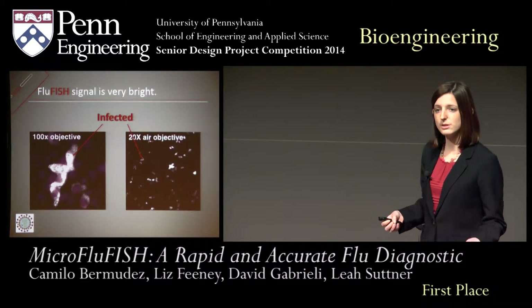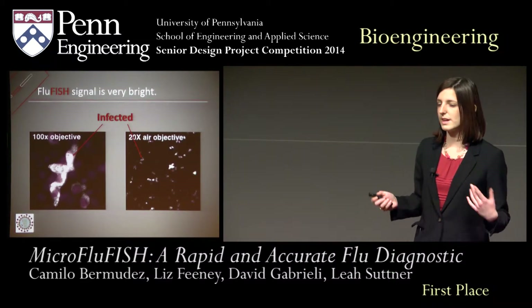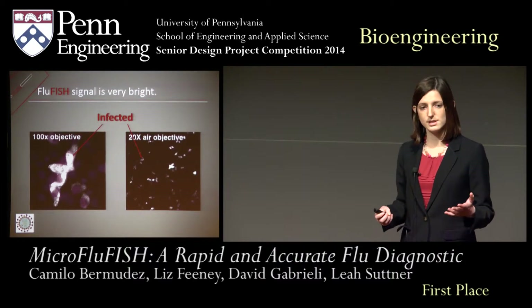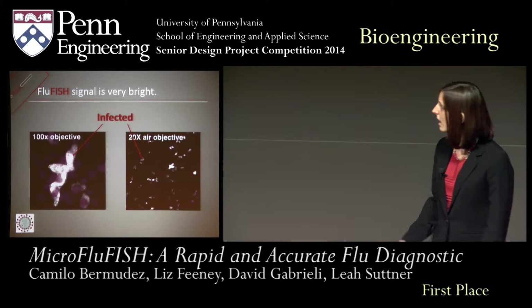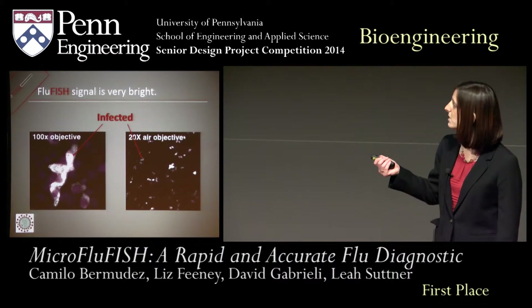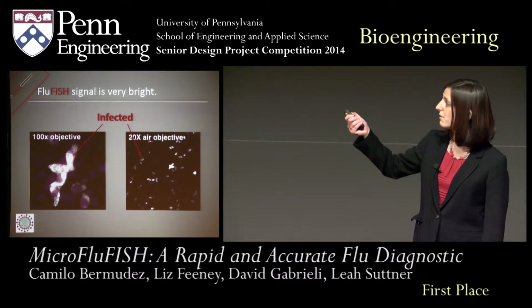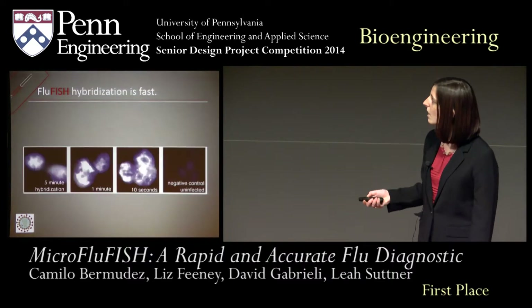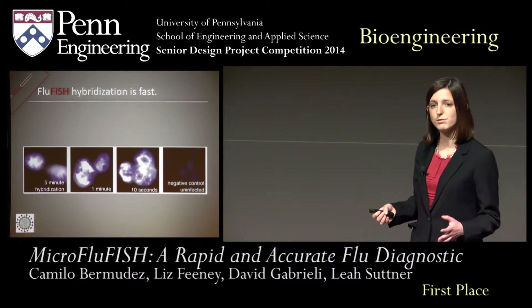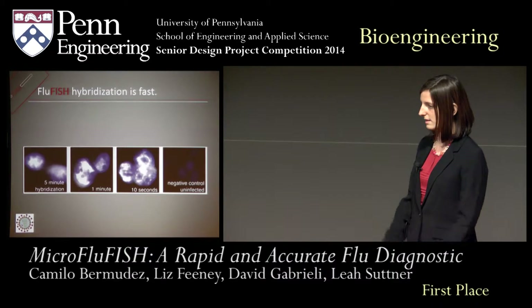Next, we apply this to the flu. Influenza is a viral infection that is RNA-based. This means we can design probes that specifically bind to the RNA of flu. In doing so, we can generate images such that the flu-infected cells are very bright compared to the uninfected cells. We've also found that when targeting flu RNA, we can use hybridization times that are as low as 10 seconds.